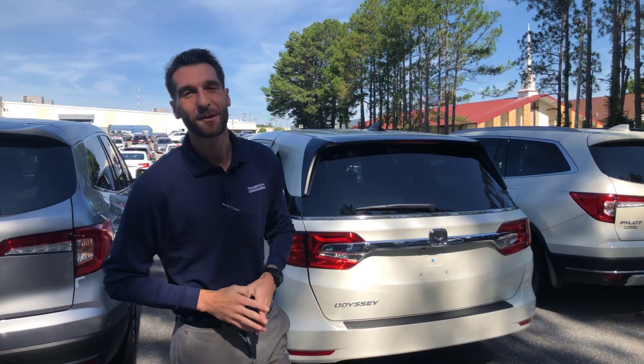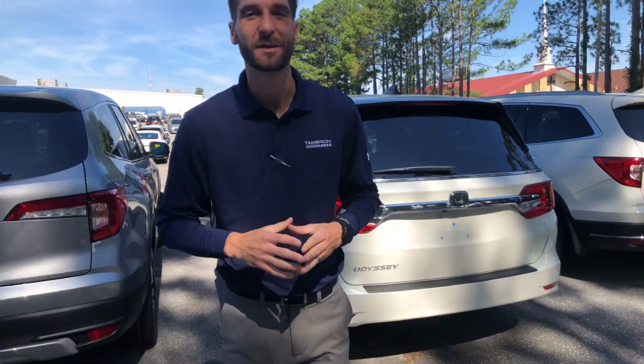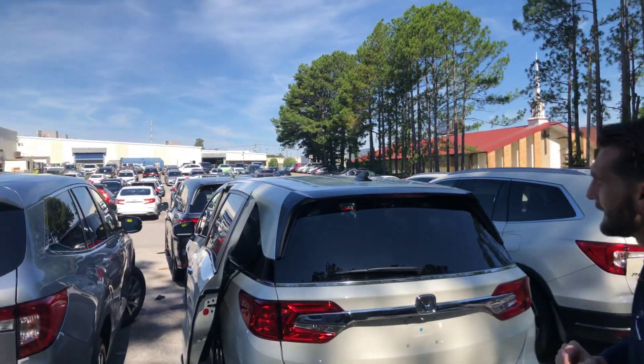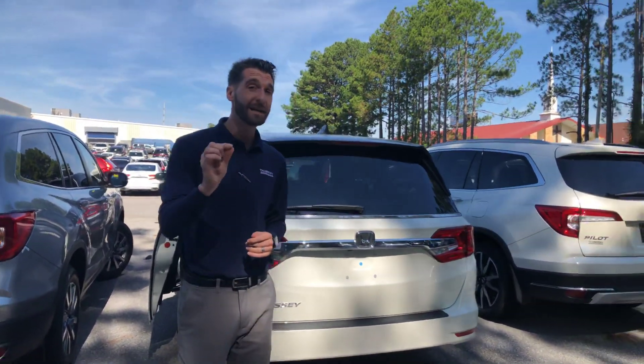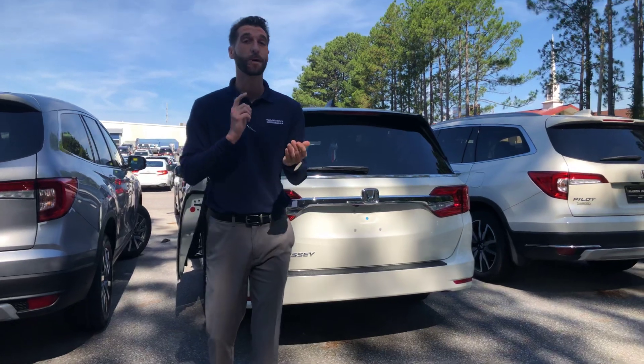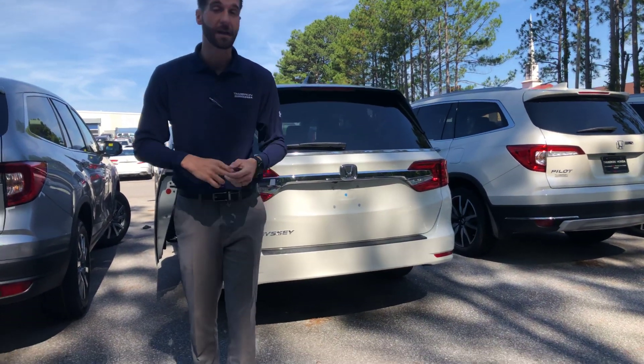Hey, good morning. Steva Kramer Hyde over here at Tamron Honda. I will be your TrueCar auto buying representative here at the dealership in Hoover, Alabama, and I wanted to reach out and thank you for your interest in the all-new 2019 Honda Odyssey. Now this is the EXL package, the one you inquired on, but this one is the EXL package with the rear entertainment system and the navigation included in it.